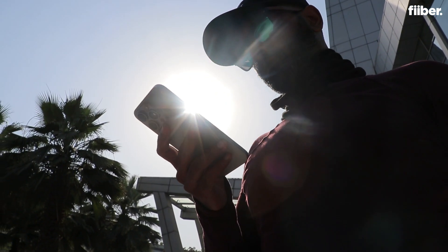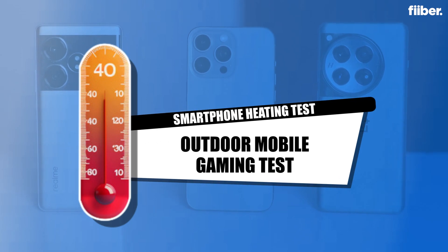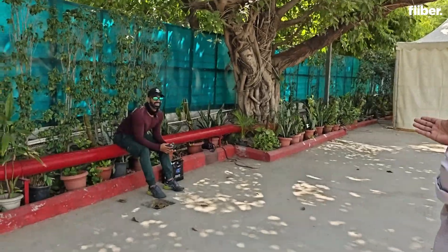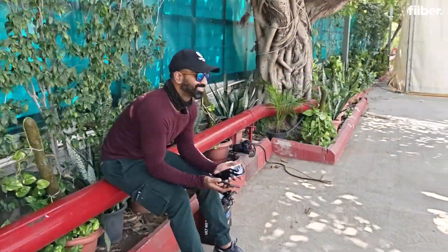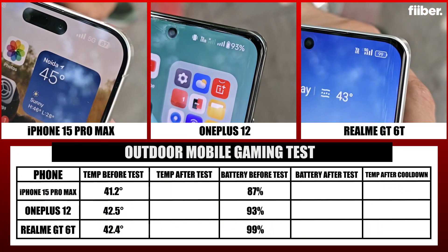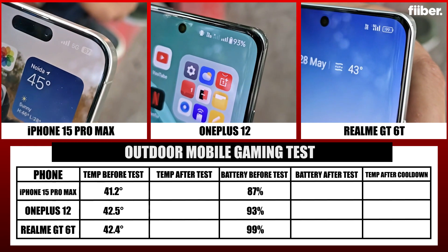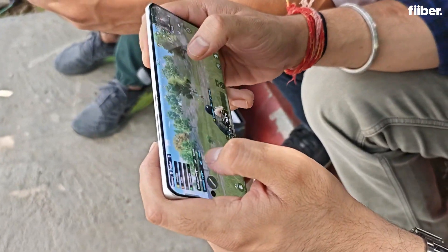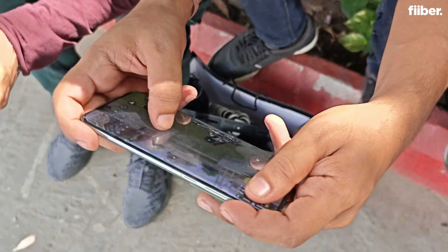Since we can't game on three phones simultaneously, we involved the team to help. Before starting, we record the temperature and battery percentage of all three devices. Now we begin the BGMI round — 10 minutes of gaming outside in the heat. All three phones have the same graphics settings and battery is set to normal mode.